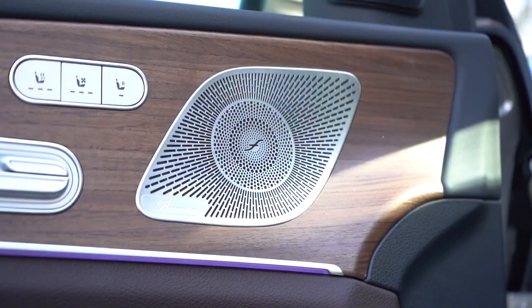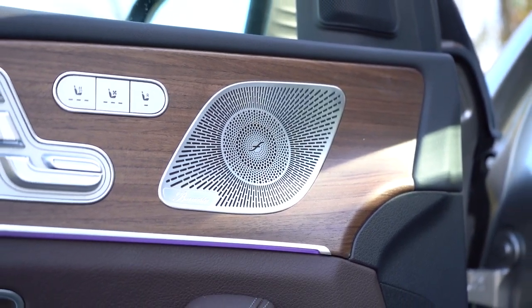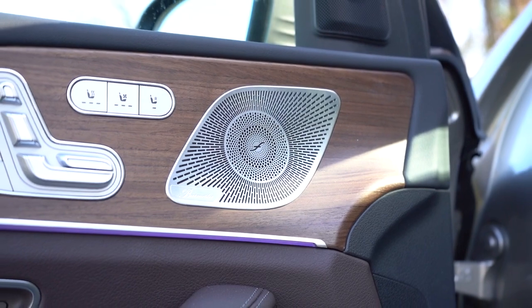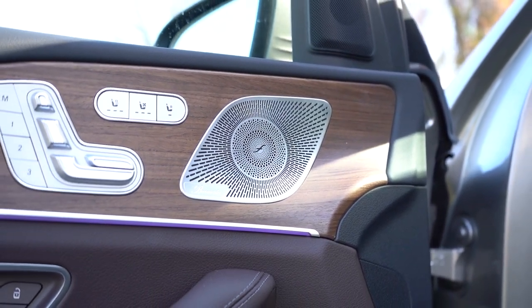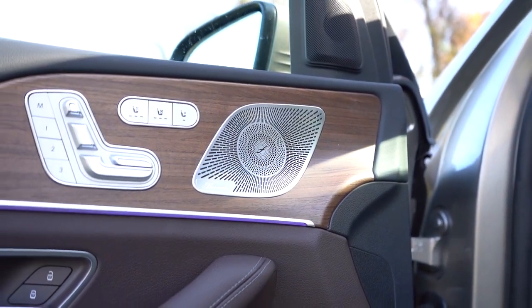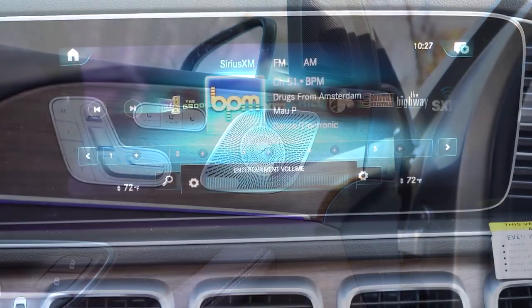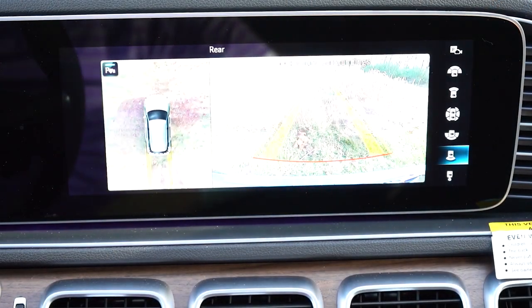There's the standard sound system, and then there's the 13-speaker Burmester sound system with 590 watts — the one we have today, which comes as part of a premium package for $1,375. The clarity was very nice and there was a ton of bass — felt like the subwoofer was right by my left foot. Burmester did a wonderful job yet again, and the aluminum speaker covers built into the matte wood finishes give a very high-end look.